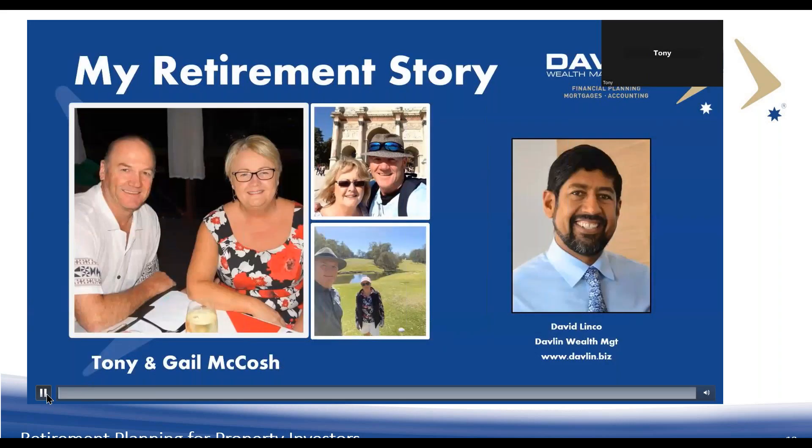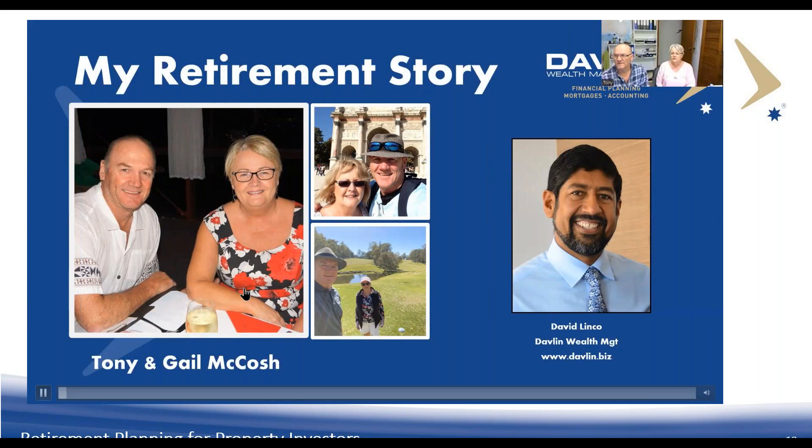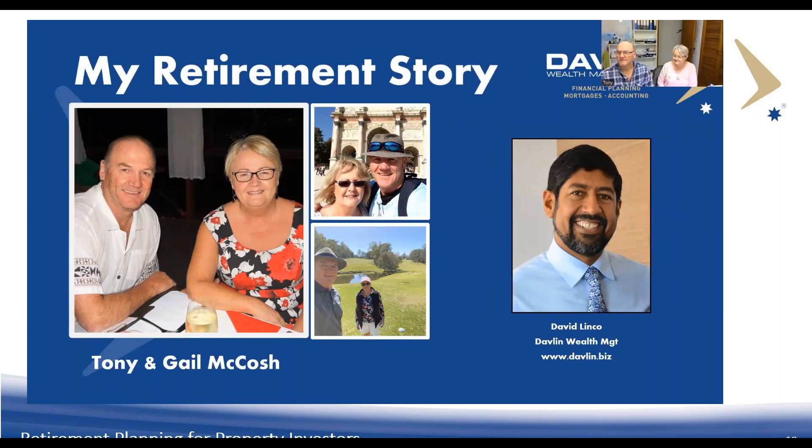Now let's turn our attention to our case study featuring this couple. A warm welcome to Tony and Gail McCosh from Queensland. Thank you so much to Tony and Gail for agreeing to share their retirement journey. Over the next 20 minutes, I'll ask them some questions so other people can find out about their journey and learn how to formulate their own.